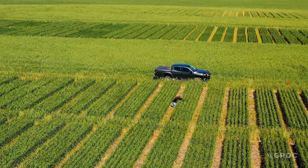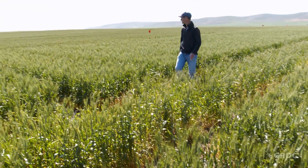Wheat powdery mildew is a disease of wheat, and like most diseases, if it's prolific enough it'll take the green leaf area from the crop and affect its ability to photosynthesize and fill grain, and will reduce yields if it's bad enough.